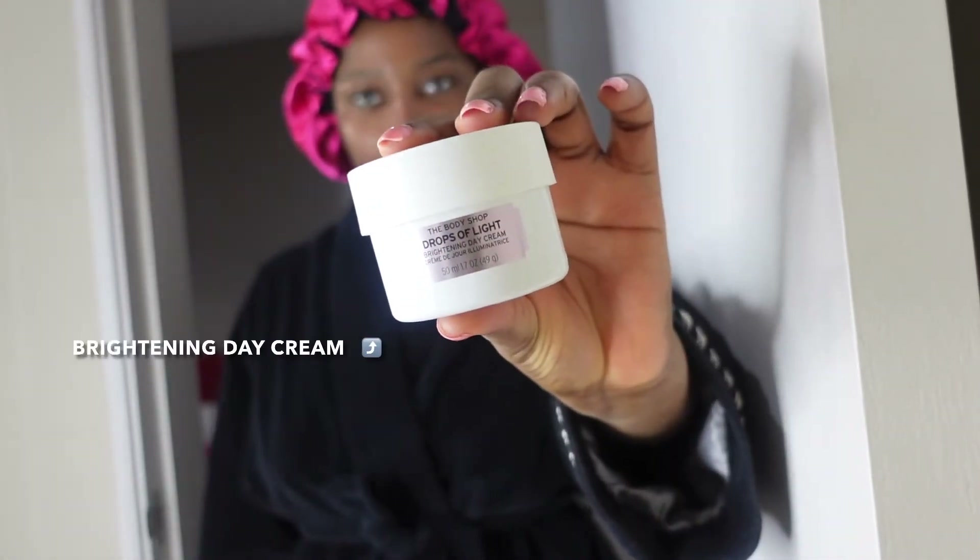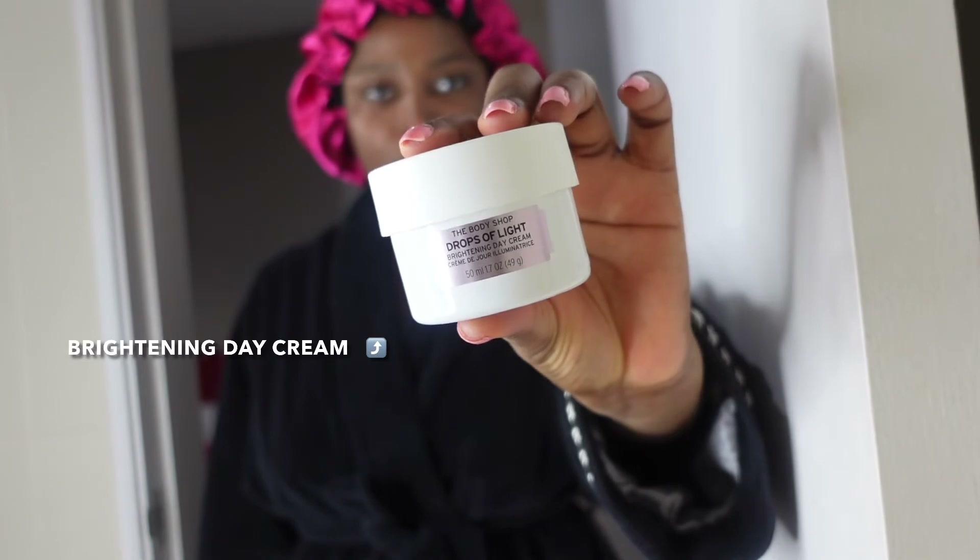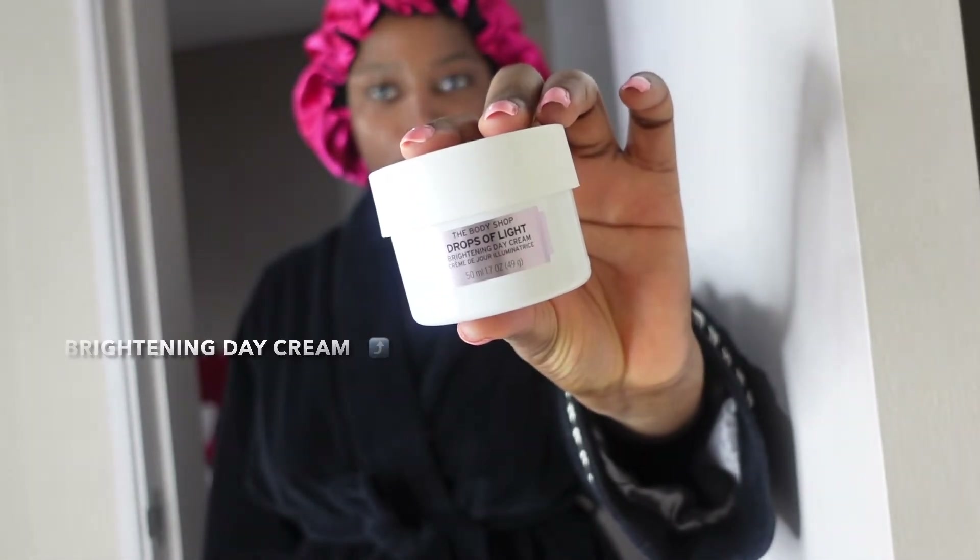I'm just massaging the products into my skin and allowing my skin to absorb them — letting my skin marry the products. I actually enjoy doing this. You can see how glowing my skin looks! To lock in my moisture, I'm using the brightening day cream to lock up the moisture.